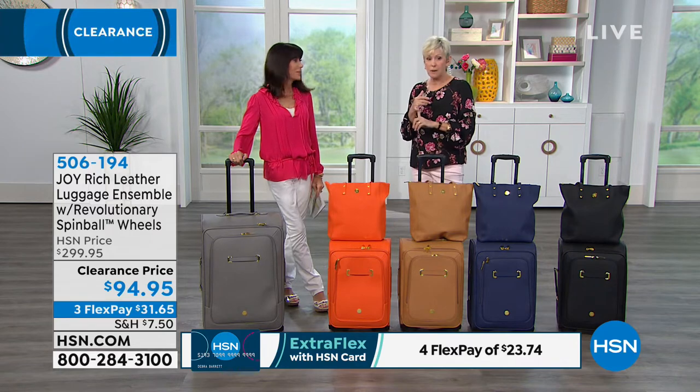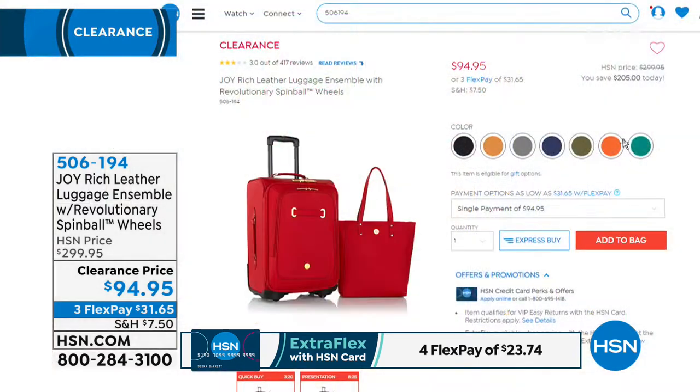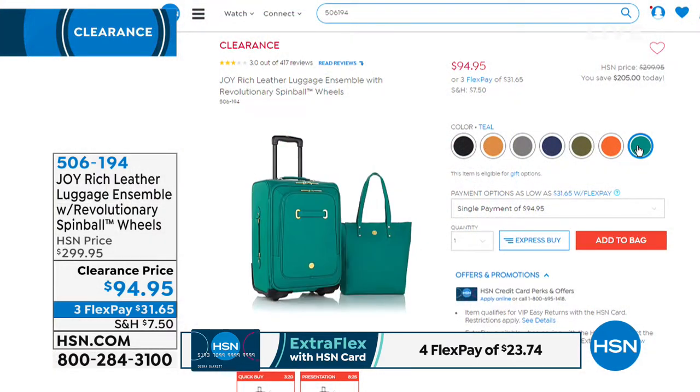We have a couple of other colors available still on .com: the olive green and the deep teal — talk about a pop of color. Those are the only two that we don't have already out here.